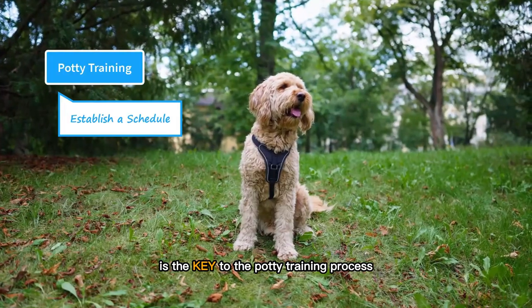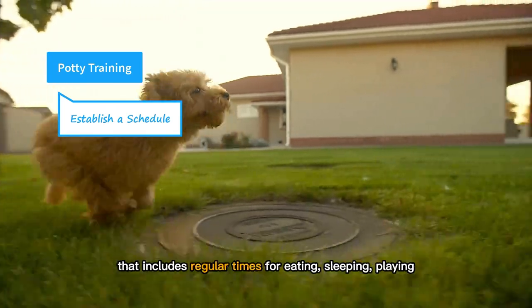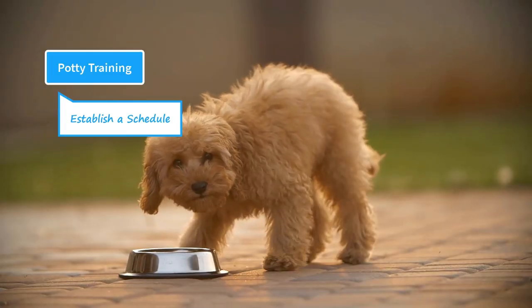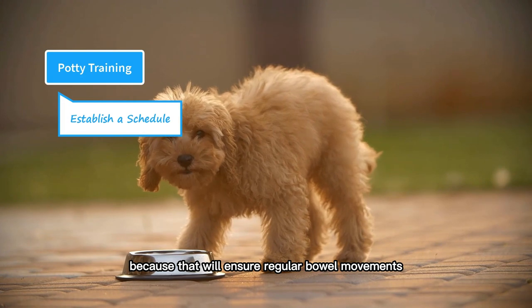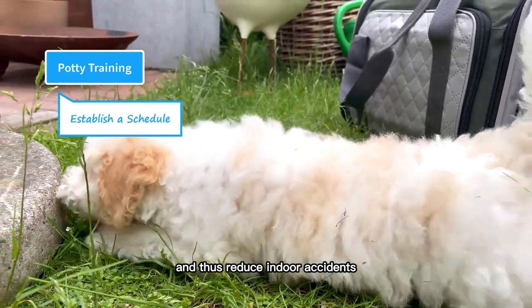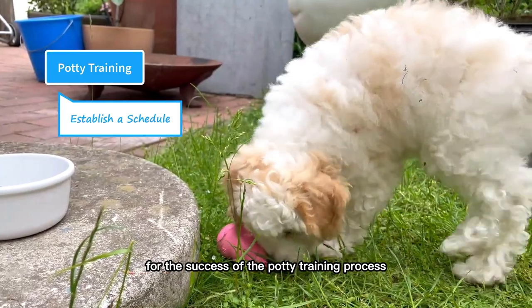Having a daily schedule is the key to the potty training process. You need to make a daily schedule for your puppy that includes regular times for eating, sleeping, playing, and going to the bathroom. Among these, the feeding schedule plays a decisive role. You can feed them two to three times a day, but it should always be done on scheduled times, because that will ensure regular bowel movements and thus regular bathroom breaks. This helps both of you to almost exactly predict their bathroom timings and thus reduce indoor accidents. Dogs are creatures of habit and they do best on a schedule — this magical formula of a daily routine is the key for the success of the potty training process.